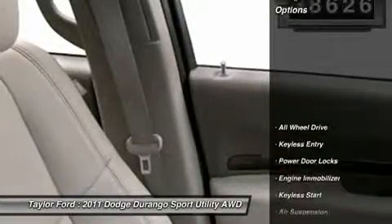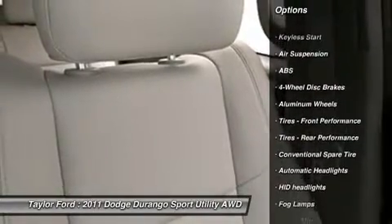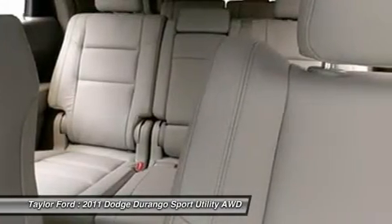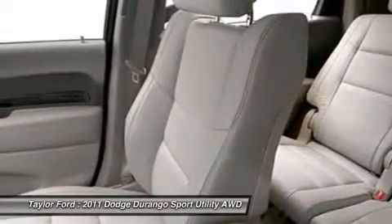Here are some of this vehicle's great options: power liftgate, anti-lock braking system, remote engine start, steering wheel audio controls, all-wheel drive, adjustable steering wheel, aluminum wheels, four-wheel disc brakes, hard disk drive media storage, and keyless start.